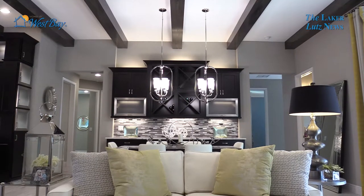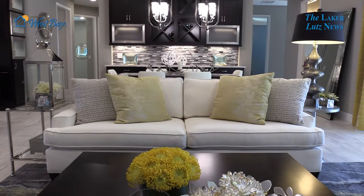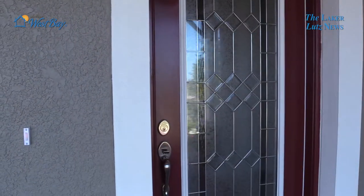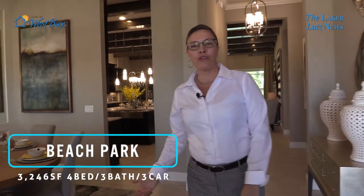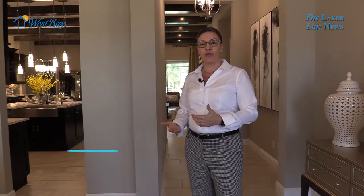Today you're getting a sneak peek into a new model that we have brought called the Beach Park. Welcome to the Beach Park. The Beach Park is 3,246 square feet. It's a four-bedroom, three-bath, three-car garage. It has a den and offers a bonus room as well.